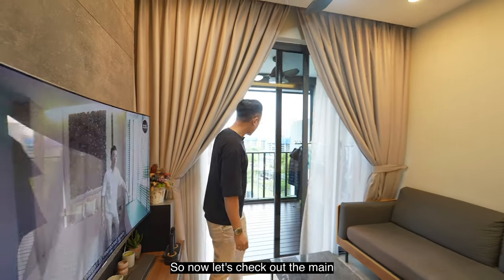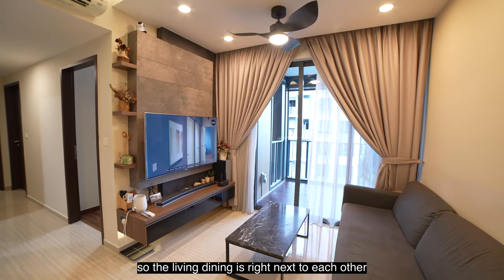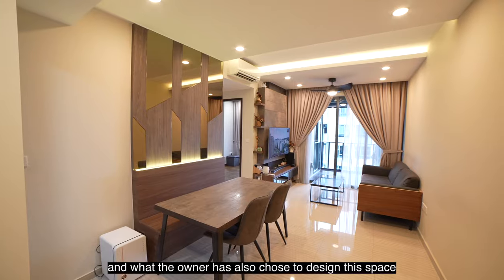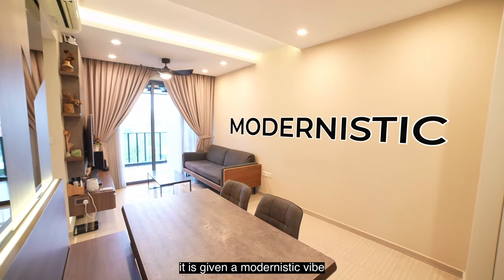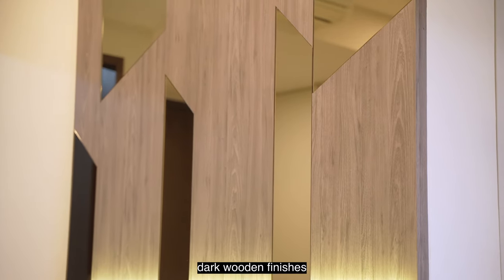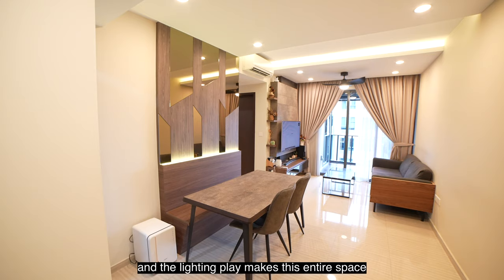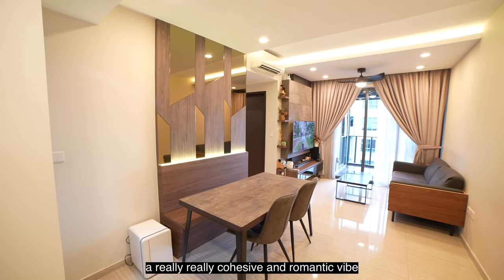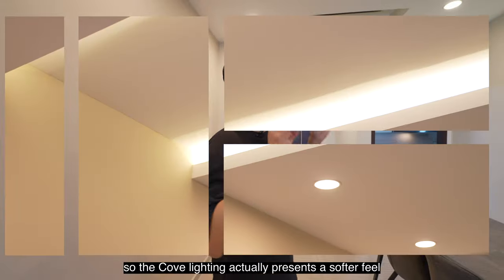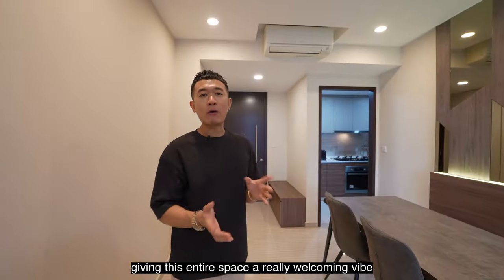The living and dining areas are right next to each other, and the owner has designed the space with a modernistic vibe. I love the dark wooden finishes — combined with mirrors and lighting, it creates a cohesive and romantic feel. The cove lighting presents a softer touch, giving the entire space a really welcoming vibe.